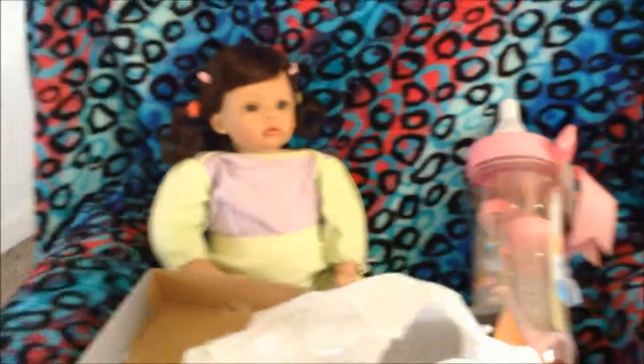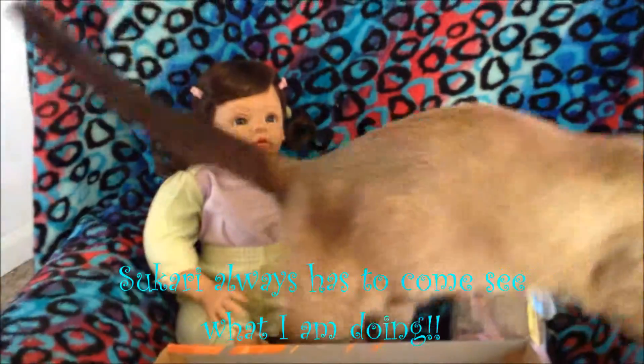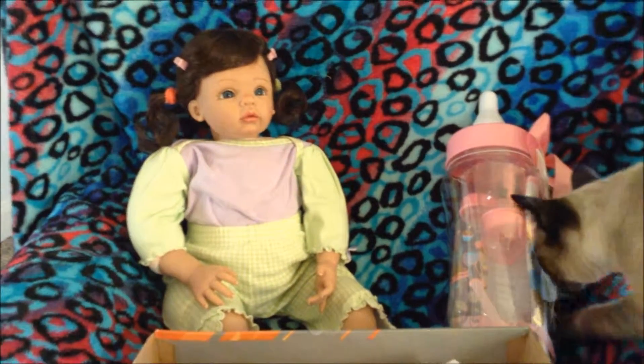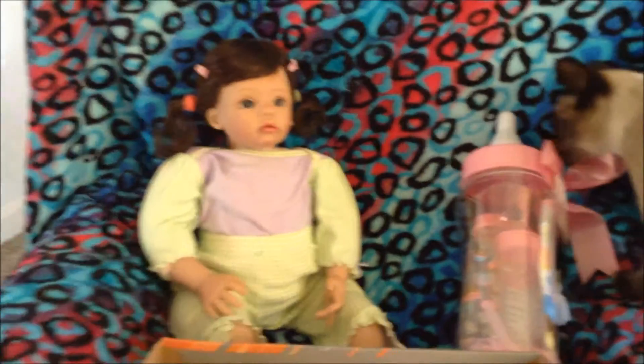I haven't done one yet. I'm still wanting to do Gabrielle as a Reborn and I'm probably going to get the supplies in the next few weeks, I hope. Then you guys can watch as we transform either Gabrielle, or I may just buy a kit because I did find some that were budget-friendly and cost-friendly. That way I wouldn't have to take Gabrielle apart and we could just leave her as is. But there seems to be something else in here too, so we want to see what else we have.